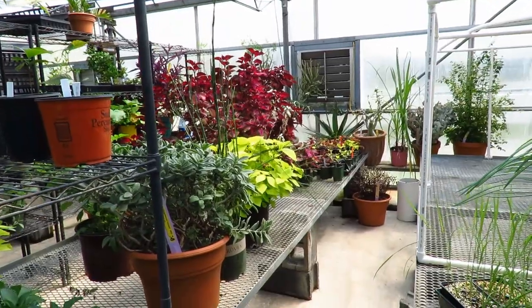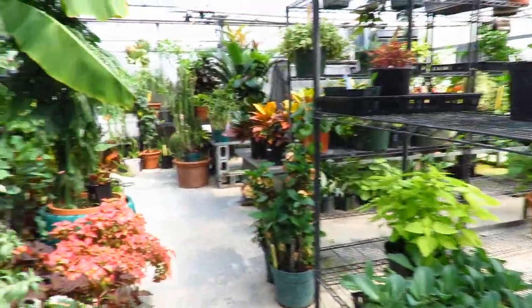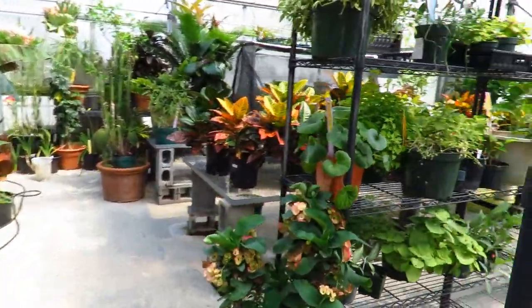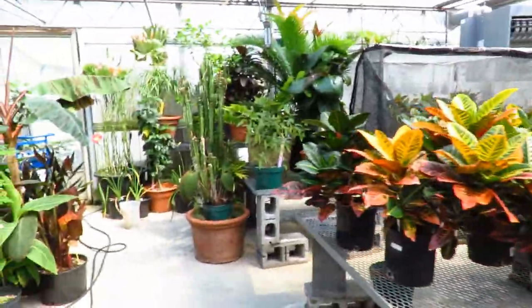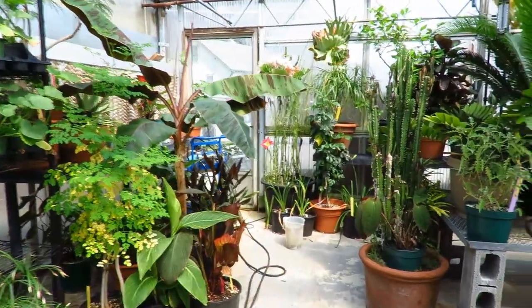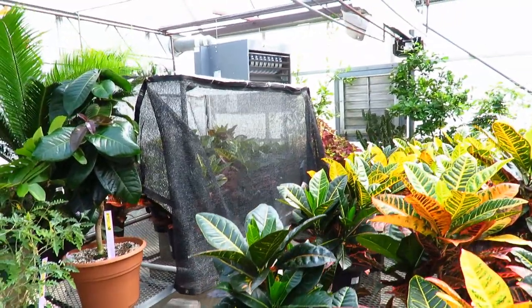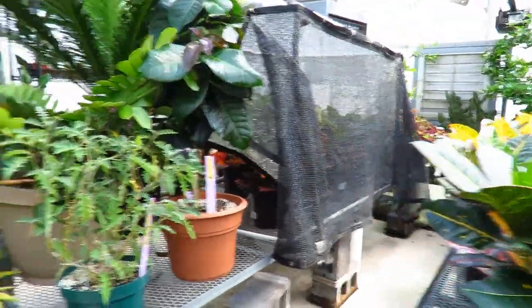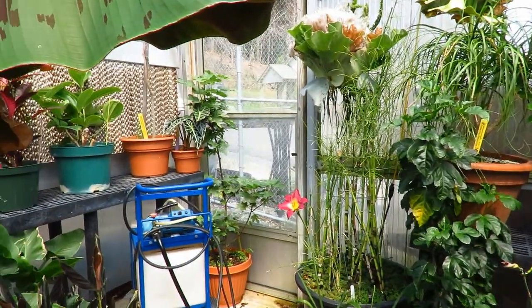There are lots of coleus mother plants. We haven't done anything with that in lab yet this semester — usually we use some of those plants for botany lab. And somebody put some shade cloths on that back there — that's probably an experiment. And that's the end of the greenhouse.